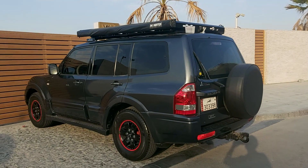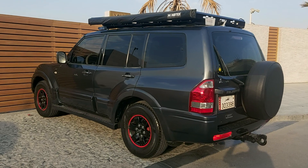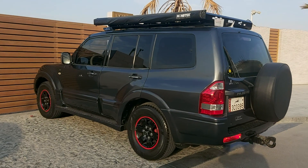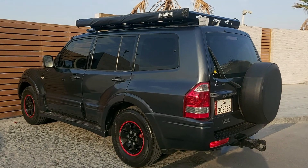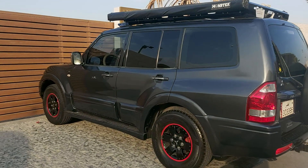Hello guys. This is my parking area in my workplace. My Pajero is here.